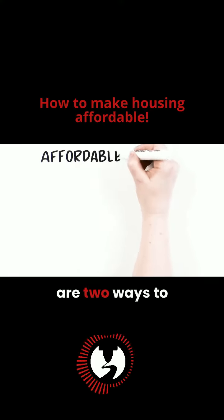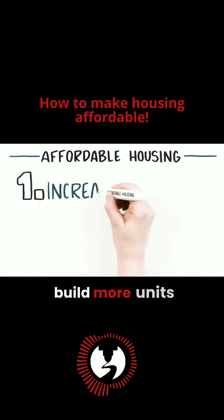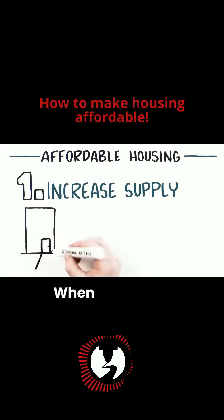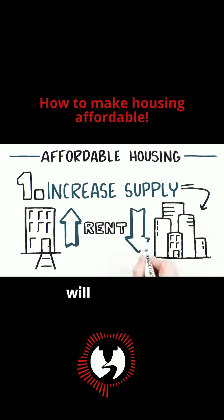In the big picture, there are two ways to keep housing affordable for people. One is to build more units to increase supply. When housing is scarce, rents go up. If housing is abundant, rents will go down.